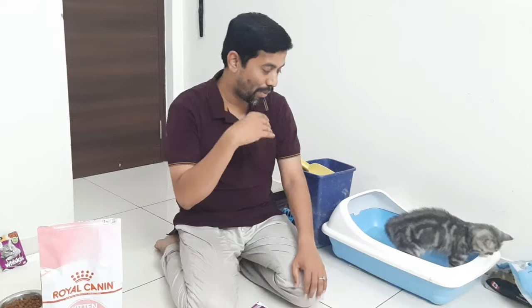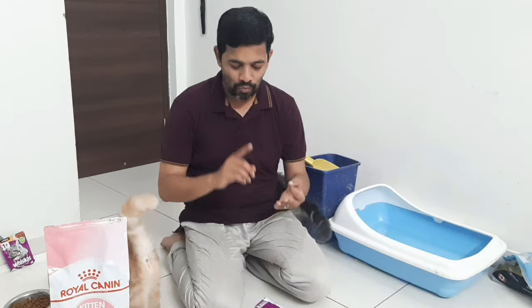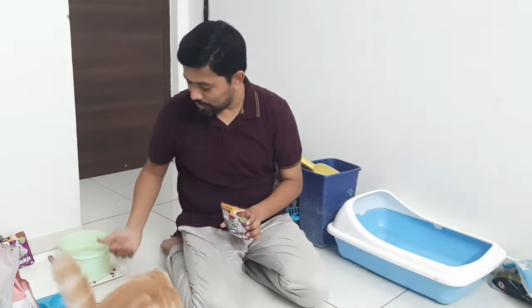Cats are not like humans — they don't take proper meals three times a day. For them, it will be like seven to eight times. They may come and take food seven to eight times, particularly more in the night time. Also make sure water is kept available. If you have two or three rooms, you can keep water in every room. Normal water is more than fine. So we discussed the food pattern — gravy, biscuits, and water.